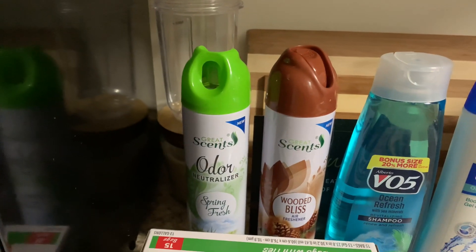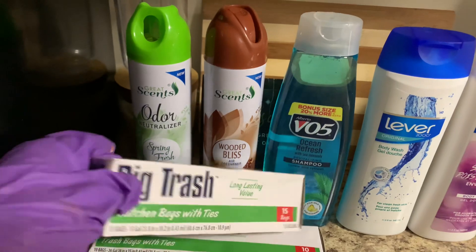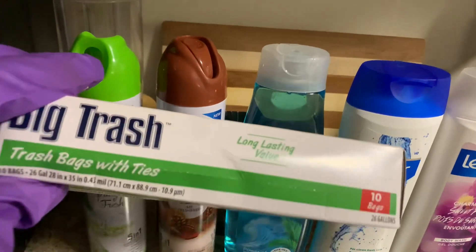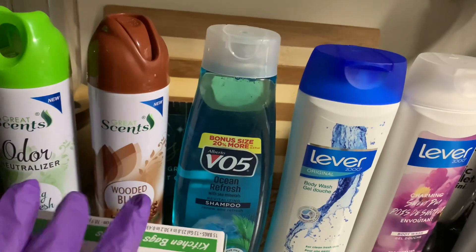Then we have the air fresheners. These are always a dollar. And then I got the trash bags. These are a dollar as well. This right here is 13 gallons — you get 15 of them in there. And then also this one is a 26 gallon — you get 10 bags in there for a dollar.